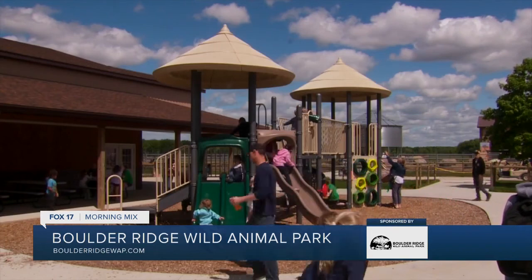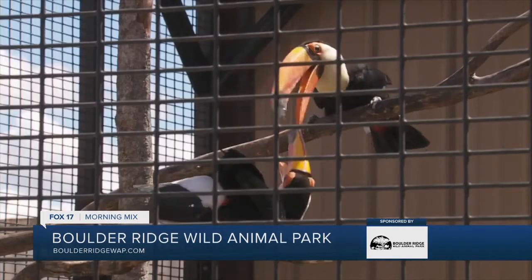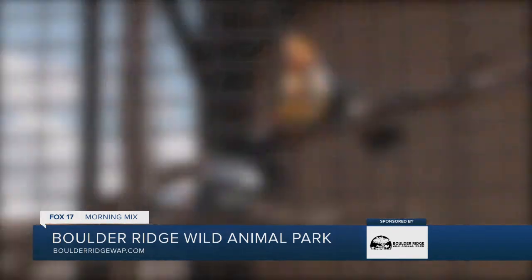Always plenty to do at Boulder Ridge Wild Animal Park. Josh, thank you so much for the info. Thank you for taking us the back way into the Penguin Cove — we got to see a little top secret action back there. You've got more coming. Can we tell everybody what it is? Not yet. But we always have more to come here. What's coming next, you're going to want to stay tuned, because there's always something new and exciting happening at Boulder Ridge.